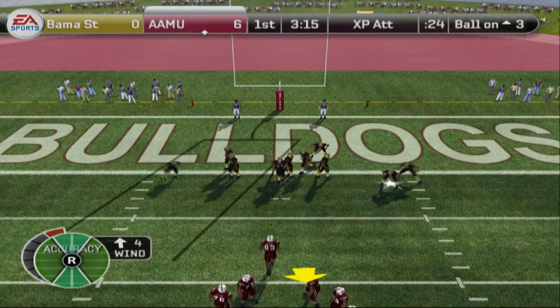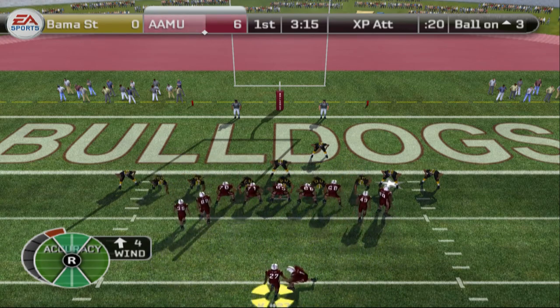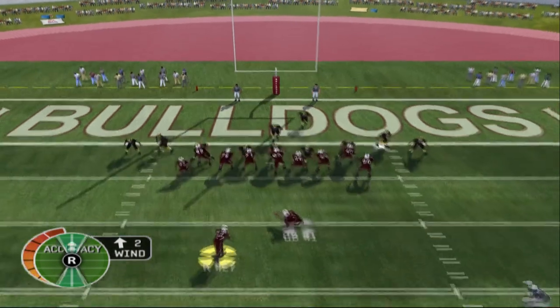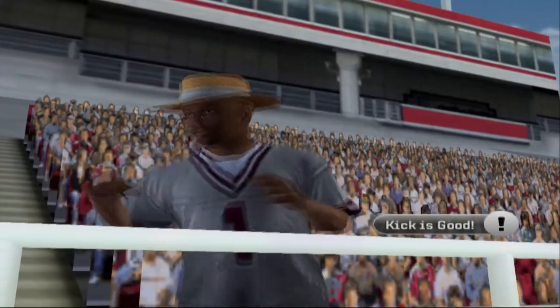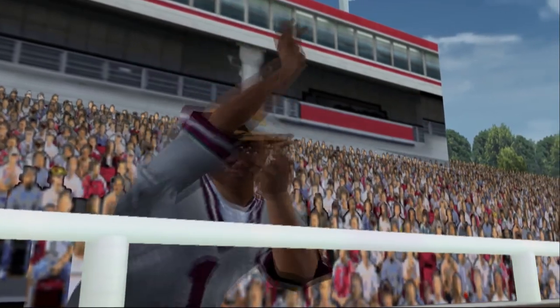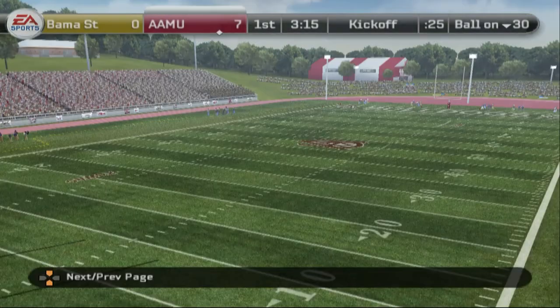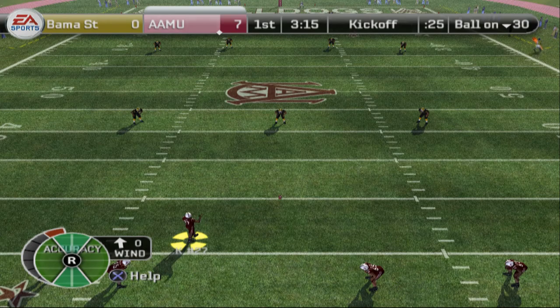They'll line it up for the extra point. He splits the uprights with the extra point, with about three minutes to play remaining here in the first quarter. Our score: Alabama A&M seven, Alabama State nothing. And it looks like they're ready for the kickoff.